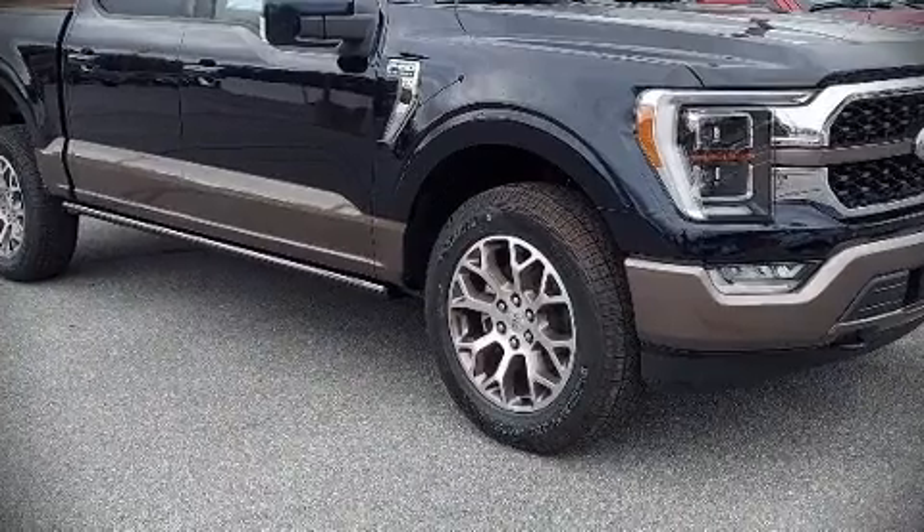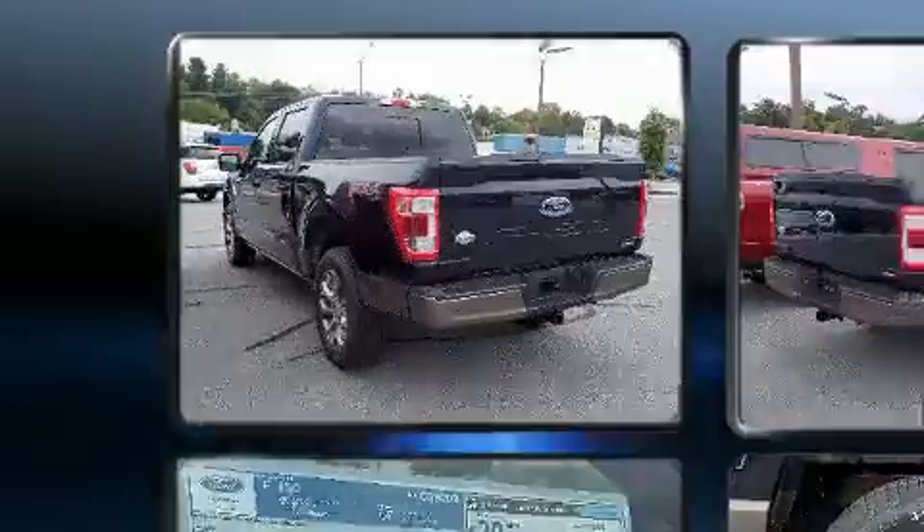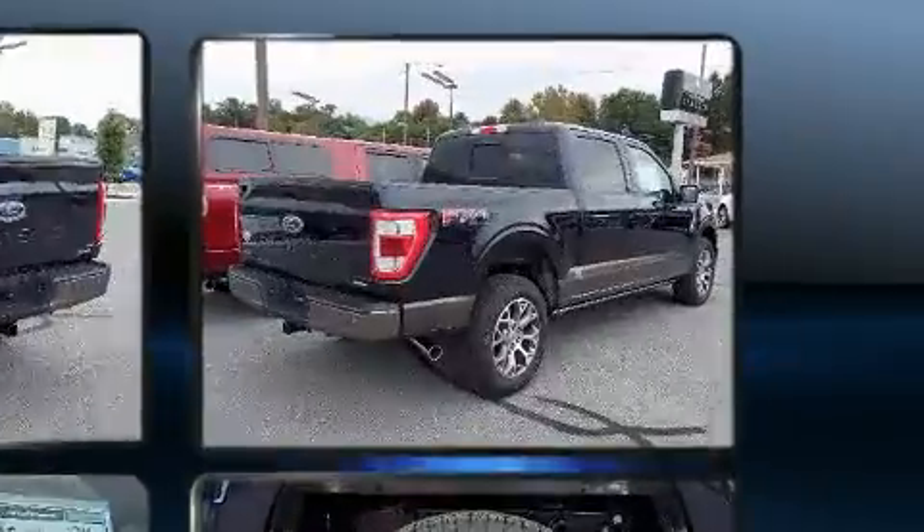Come test drive this 2021 Ford F-150. It includes power seats, leather upholstery, adjustable headrests in all seating positions, and automatic temperature control.